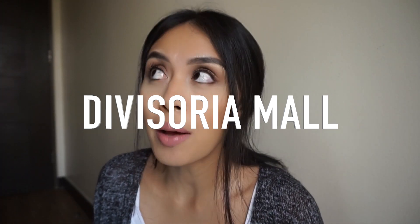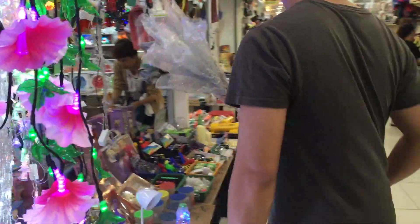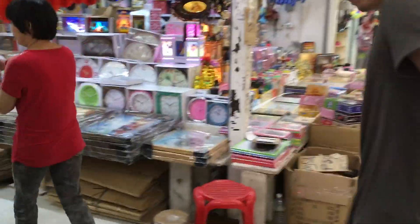If you know what Divisoria is, you've probably heard of 168, but I'm going to go into detail on other places. First is Divisoria Mall — if I'm not mistaken, this is one of the oldest buildings in that shopping district. It's air-conditioned and inside they have things like flowers, fake flowers, house decorations, clocks, wall décor, house tools, gardening needs — a lot of little things needed at home.